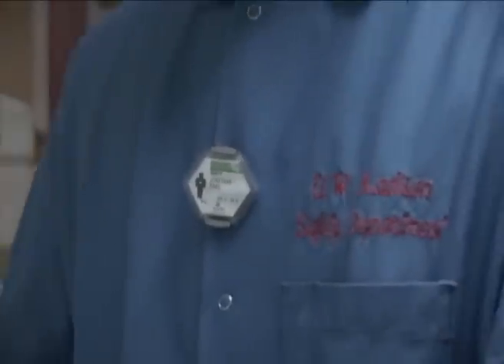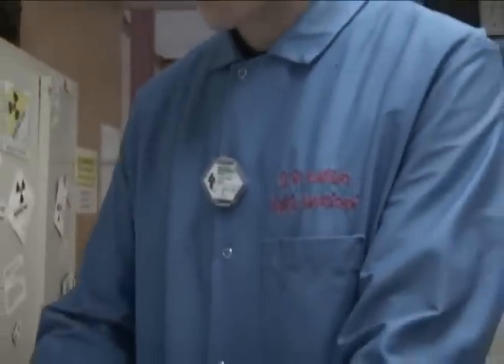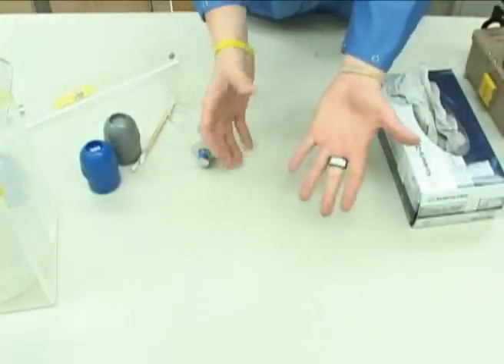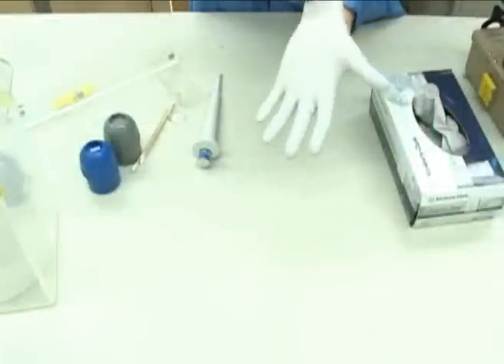If you work in a research lab and are issued a whole body badge, it is to be worn outside your lab coat at chest level. If you are issued a ring badge, it is to be worn under your glove, pointing toward the radioactive source.